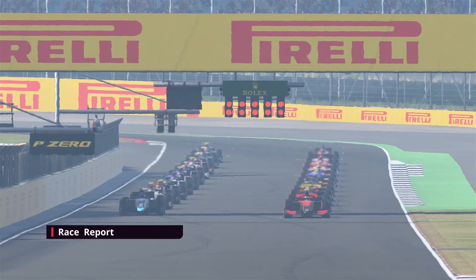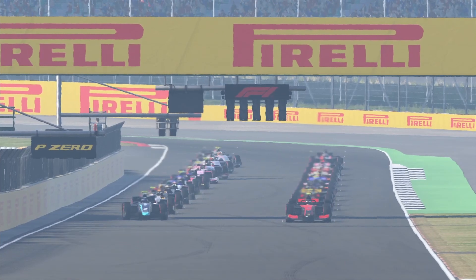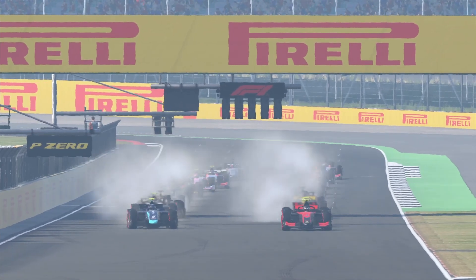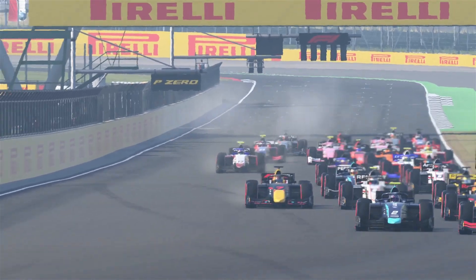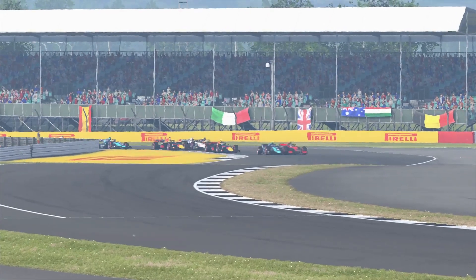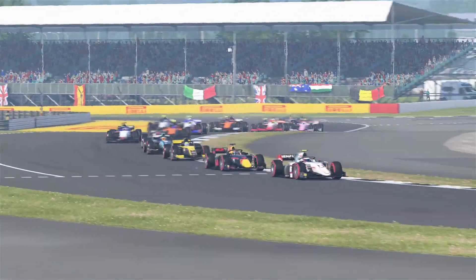Welcome back to Race Report everyone. This weekend is the British Grand Prix and for the first time ever we'll be having an F1 sprint race on Saturday. As this is a new concept for F1 fans, I thought I would do a quick primer video on what a sprint race actually is.